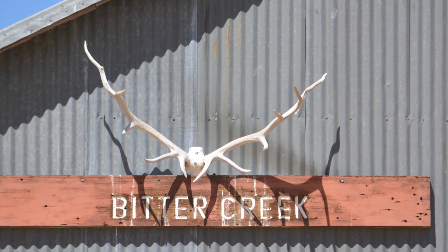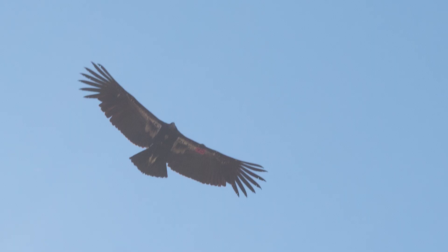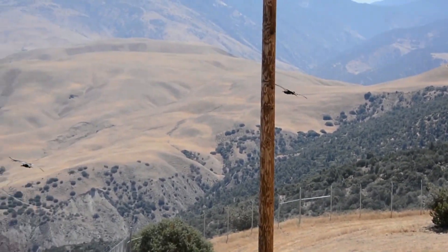We went to the Bitter Creek National Wildlife Refuge and we saw a lot of condors — it was really cool. Some of them flew over our campsite. It's where they check up on the condors, make sure they're doing okay, and send them back into the wild. So that was really cool to see.